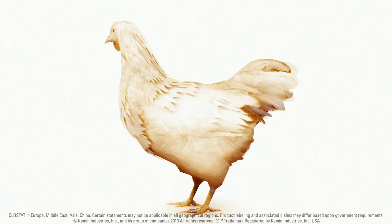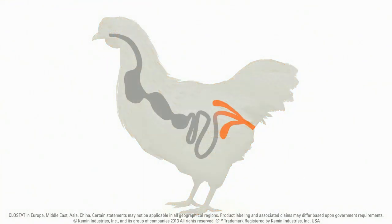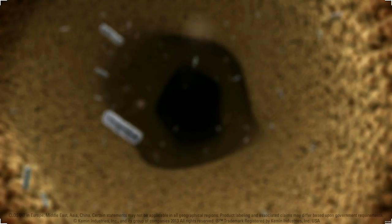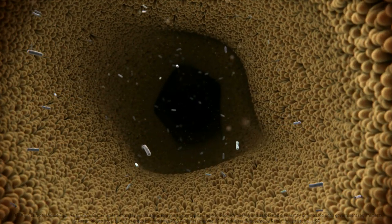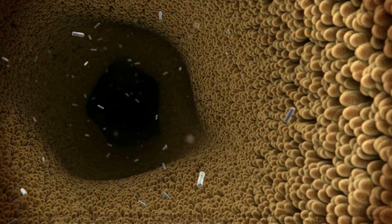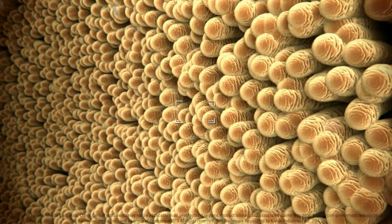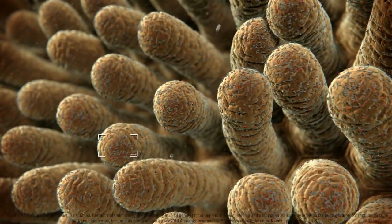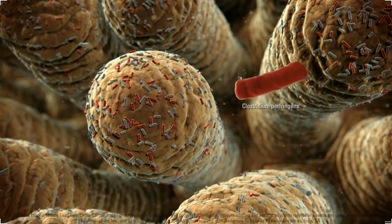The well-being of a chicken depends on a balanced microbial ecosystem in the gastrointestinal tract. This microbial ecosystem contains over 2,000 bacterial species. Many of these species are beneficial to the host organism. However, there are bacterial species, like Clostridium perfringens, which can be harmful.